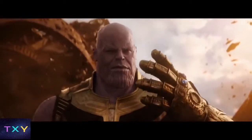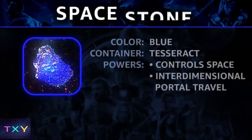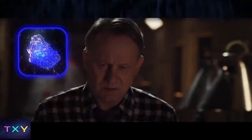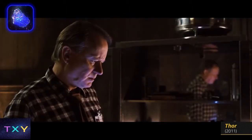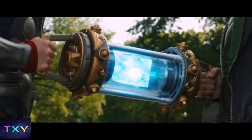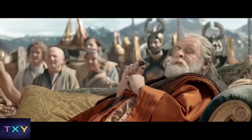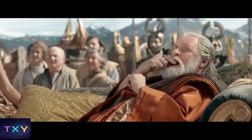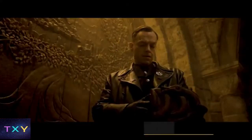The Space Stone comes on the scene first — that pretty blue one in Thanos' gauntlet — but the MCU introduces it long before we, or the characters, know what it is, during a post-credits scene in 2011's Thor. The magic space square, or Tesseract, as they call it until Thanos pulls the Space Stone from inside it, is protected by King Odin on Asgard for eons until he takes it to Earth and leaves it in Norway.